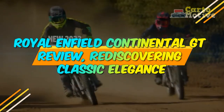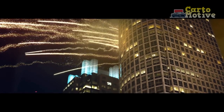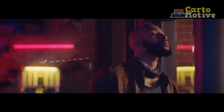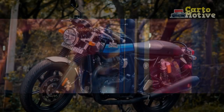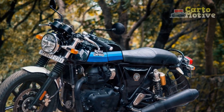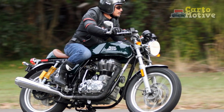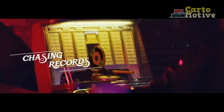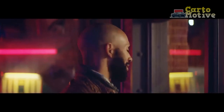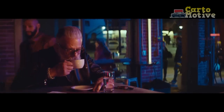Royal Enfield Continental GT Review: Rediscovering Classic Elegance. In a world of modern motorcycles dominated by cutting-edge technology and futuristic designs, the Royal Enfield Continental GT stands as a timeless testament to the classic elegance and simplicity that has been the hallmark of the iconic brand. As a modern reinterpretation of the legendary Continental GT from the 1960s, this motorcycle seamlessly combines vintage aesthetics with contemporary engineering. This review delves into the distinctive characteristics and riding experience that make the Royal Enfield Continental GT a cherished choice among enthusiasts seeking a blend of nostalgia and modern functionality.